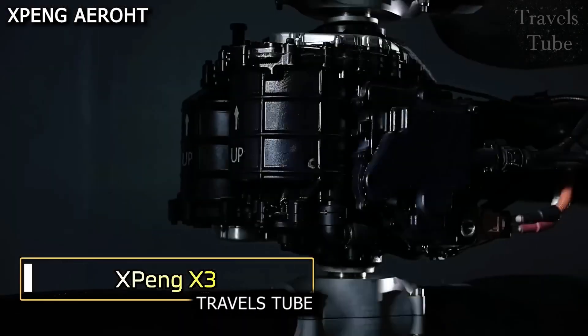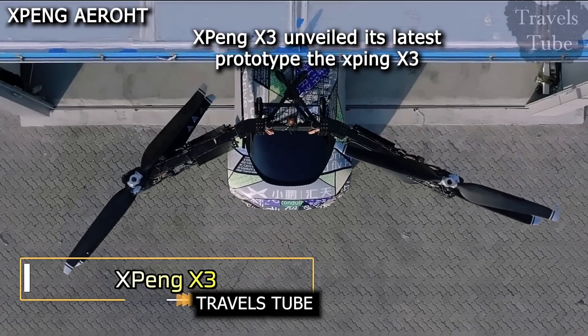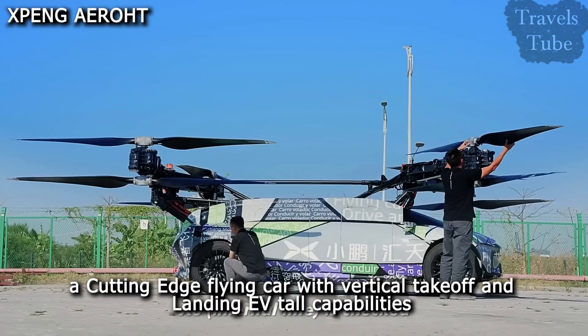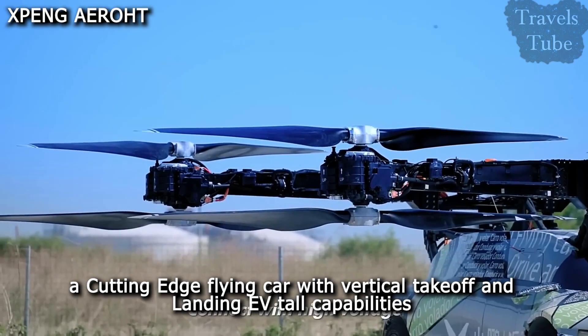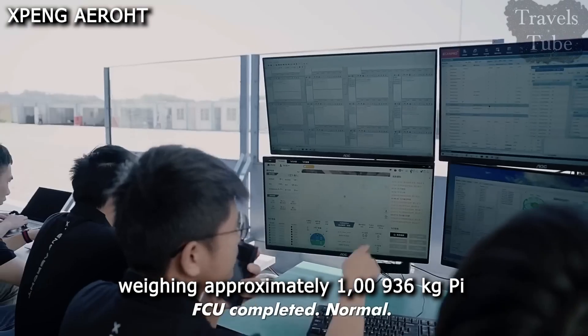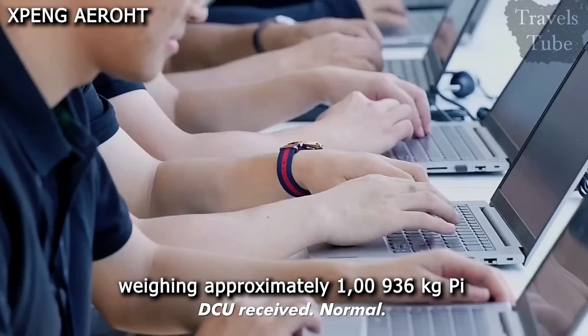X-Ping X3. X-Ping Aero HT has unveiled its latest prototype, the X-Ping X3, a cutting-edge flying car with vertical take-off and landing eVTOL capabilities, weighing approximately 1,936 kg.